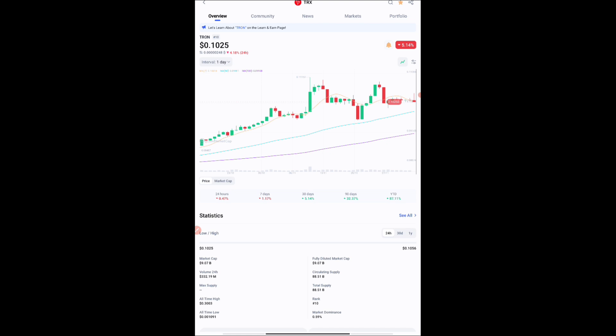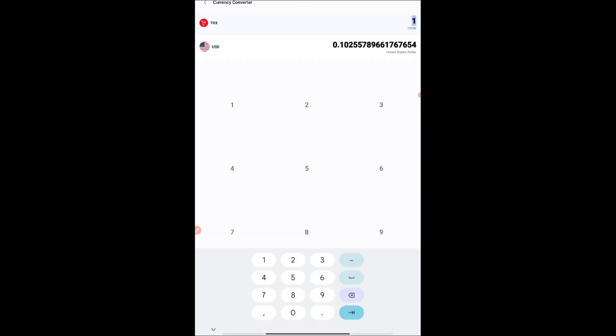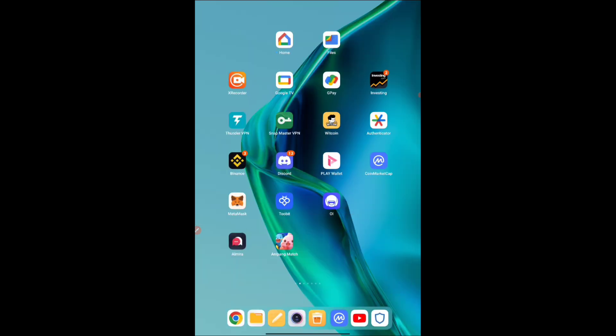Currently the price of TRX is at $0.1025, which is a very good price, and it is coming under the top 10. You can see the converter option here — our initial balance will be 100 TRX, and if you calculate, the worth will be about $10.26. I'll also be sharing a trick where you can increase your earnings to 20 or 30 dollars — it all depends on your efforts, and everything will be for free with no investment.